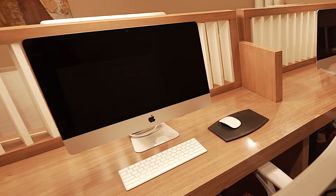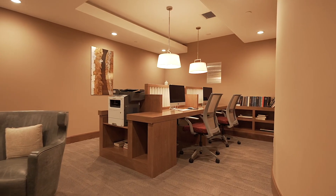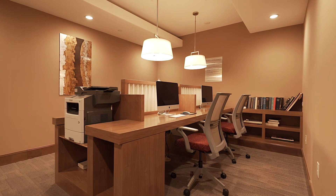Our business center and conference room are ideal for a quiet space when you work from home. This space offers free faxing, printing, and wi-fi services with 24-hour access.